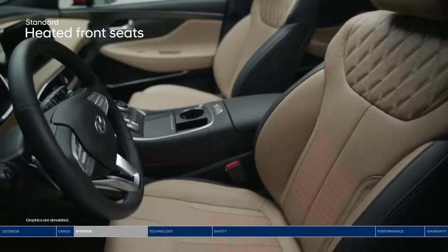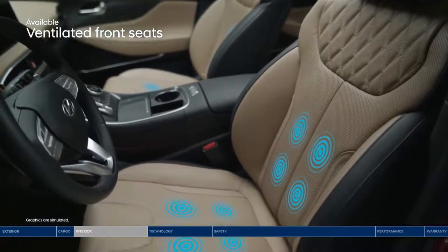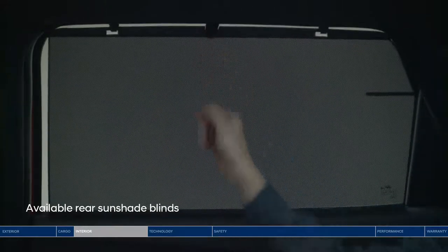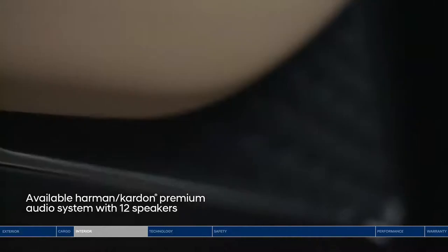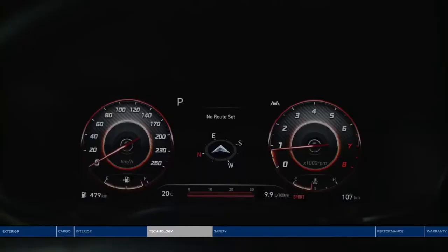Heated front seats, rear seats, and a heated steering wheel surround you in warmth. When the weather heats up, you'll appreciate the refreshing feeling of ventilated front seats. Both front and rear passengers have amazing views through the panoramic sunroof, and a rear sunshade offers shade and privacy. With 12 speakers throughout the cabin, everyone gets to enjoy their favorites on the Harman Kardon premium audio system.